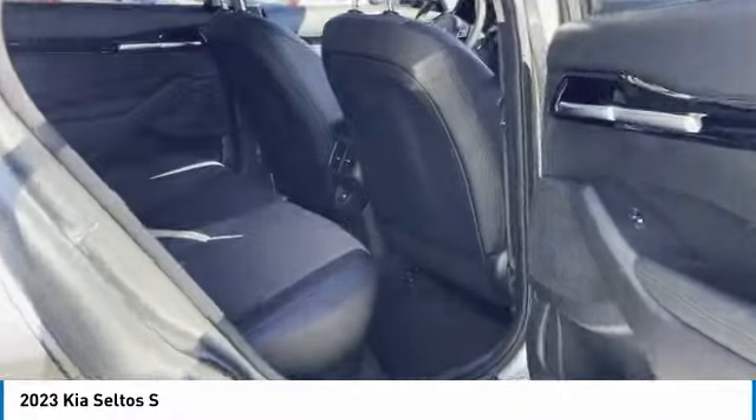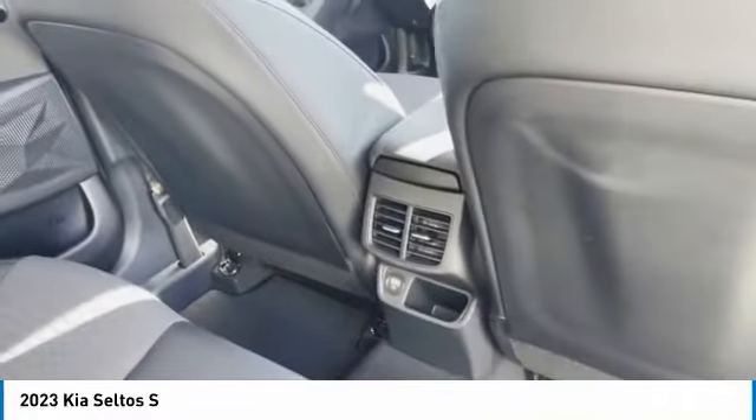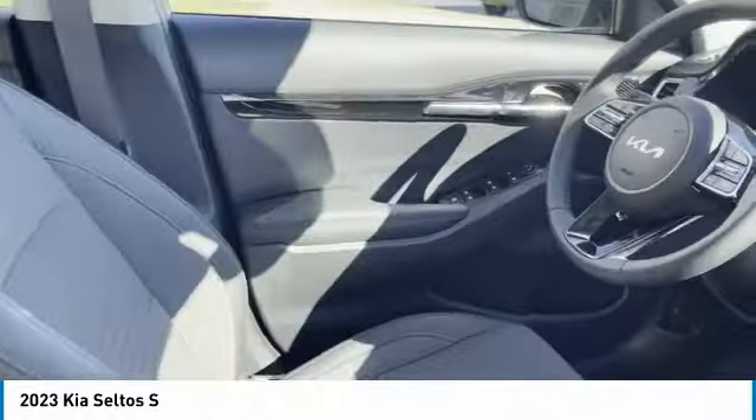Aluminum wheels, traction control, daytime running lights, remote keyless entry, mirror memory, FWD, headlights auto off, security system, cruise control, trip computer.